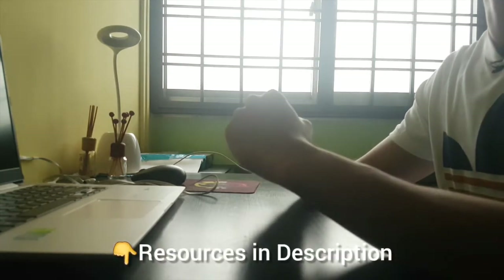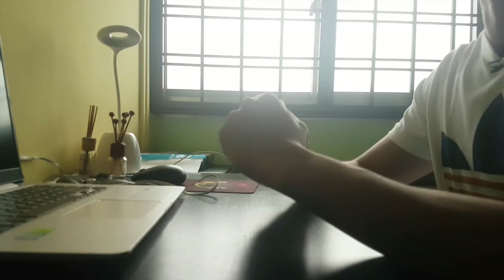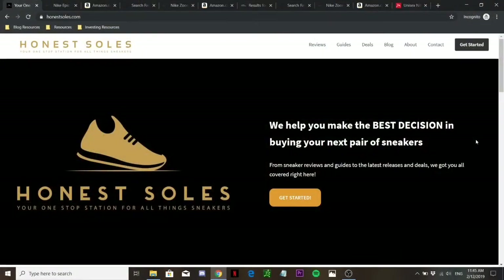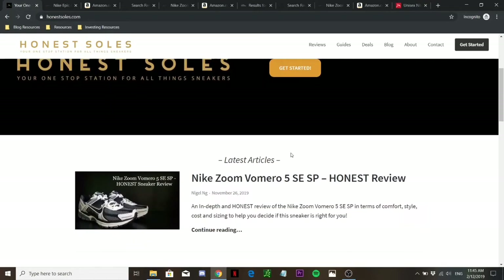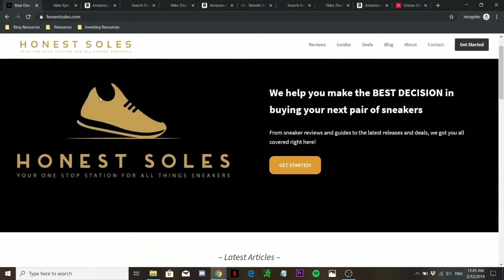I'll be linking all the resources below so you can check it out. Now at my computer screen, I'd like to show you the honorssouls.com site where you can find a written version with all the resources and content from today's video. At this point in time where I'm recording, the article hasn't been uploaded yet, but by the time you're watching it, it will definitely be there.